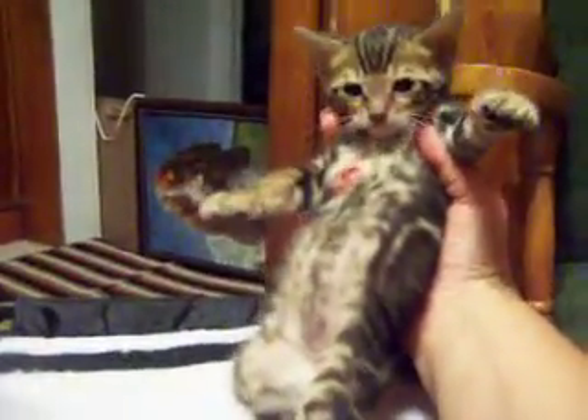He looks almost identical to Pablo, but they're actually from two different litters — same daddy. He's running away.